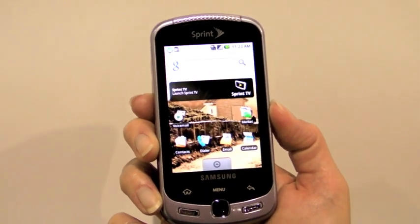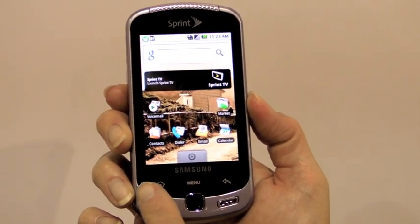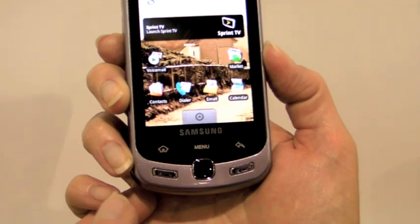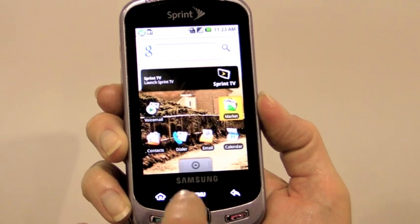The phone is very fast — it has an 800 MHz processor. These here are touch-sensitive electrostatic buttons for the home, menu, and back. The call center and keys are tactile physical buttons. And you've got an optical trackpad here.